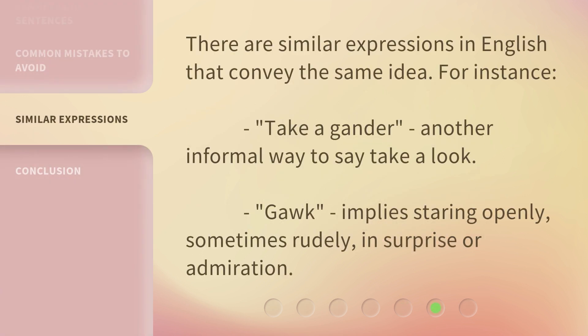There are similar expressions in English that convey the same idea. For instance, "take a gander" is another informal way to say "take a look." "Gawk" implies staring openly, sometimes rudely, in surprise or admiration.